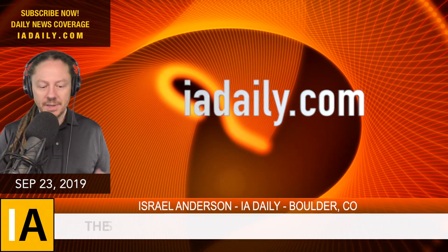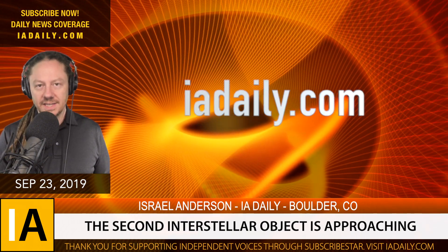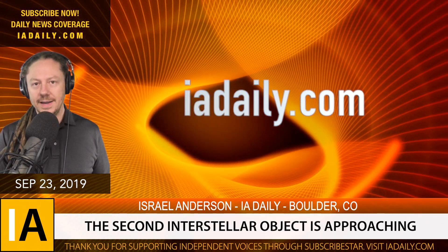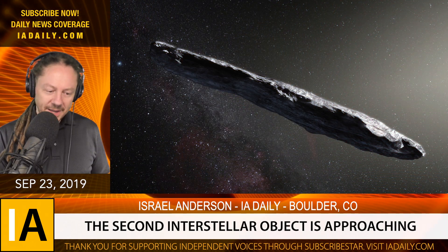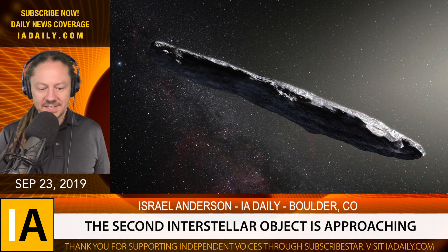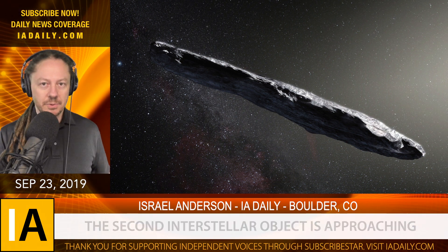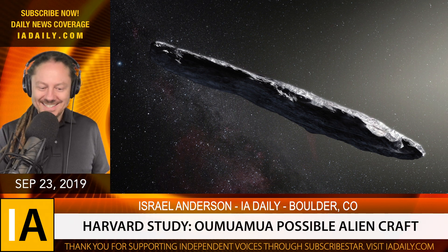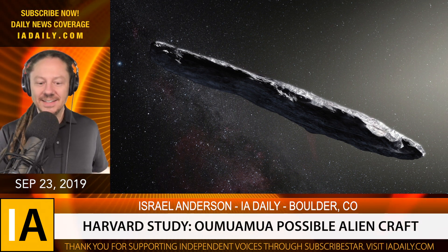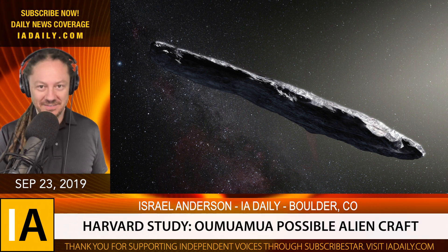You probably remember in October of 2017, the very first interstellar rock flew through our solar system. It was called 'Oumuamua, and it behaved so strangely that scientists from Harvard University say that it's possibly an alien probe. 'Oumuamua accelerated after leaving the sun, and its trajectory disobeyed Newtonian physics.